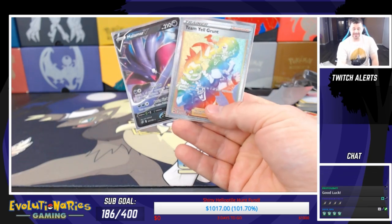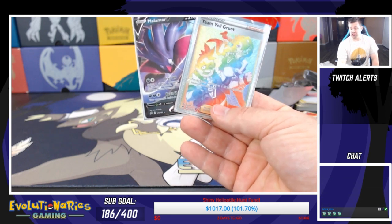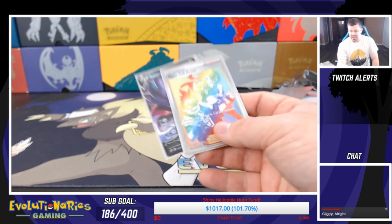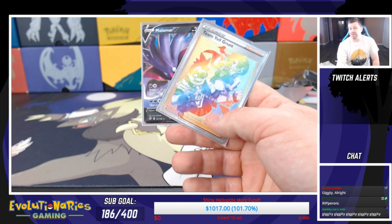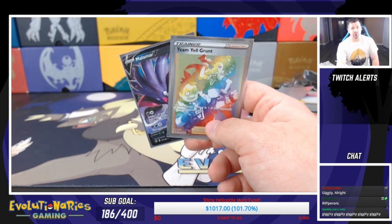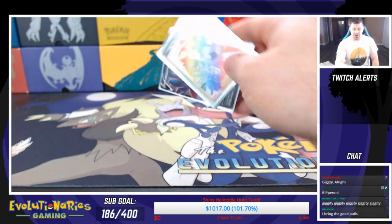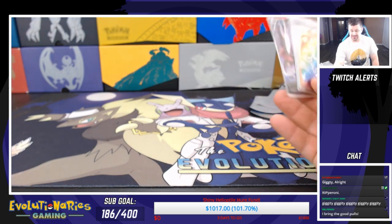Half the packs gave us an Ultra Rare or higher, so that's awesome. Not to mention the insane value you get out of these things to begin with — all those trainer cards, all the energy, the sleeves, the dice, the damage counters, the TCGO code, the rulebook, the deck building guide. It's pretty much everything you need as a new player to get started. If you buy two of these, you're pretty much golden — you've got playsets of everything you need. This is a highly recommended product, for sure, by me and many others.